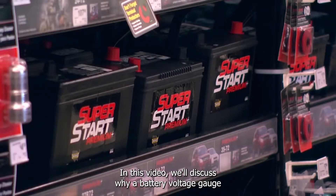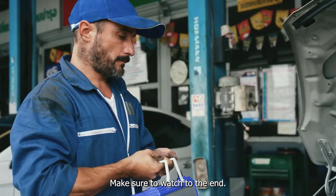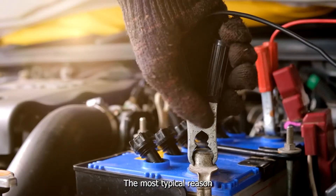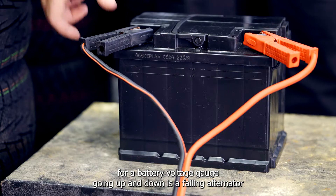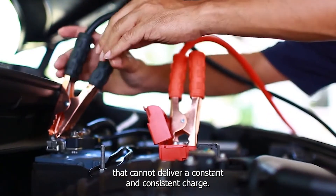In this video, we'll discuss why a battery voltage gauge would go up and down, and how you can fix it. Make sure to watch to the end. The most typical reason for a battery voltage gauge going up and down is a failing alternator that cannot deliver a constant and consistent charge.